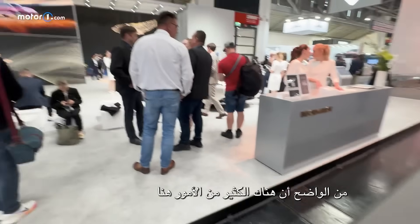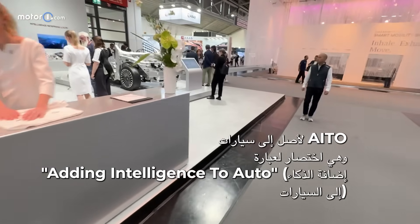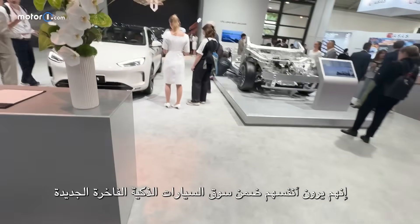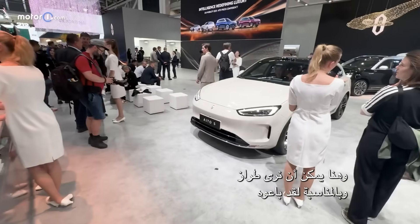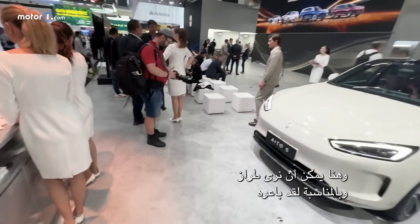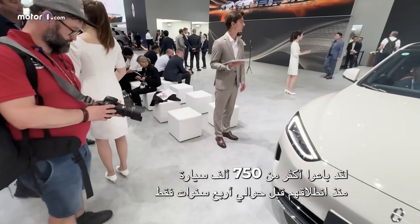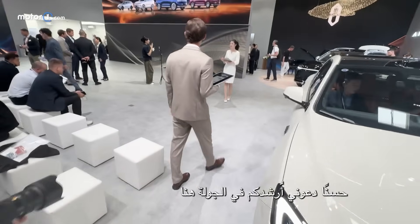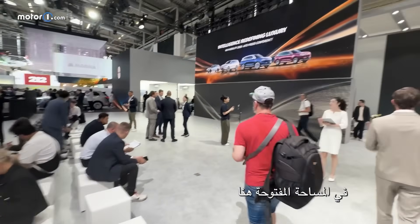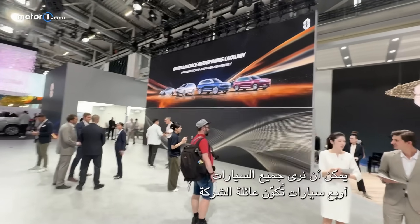Let's enter the booth — there's quite a lot going on here. EITO stands for 'adding intelligence to auto' and they see themselves in the new luxury intelligent car market. They have sold almost 750,000 cars since they started about four years ago, which is quite impressive. This open space lets you see all the cars — four cars define their family.